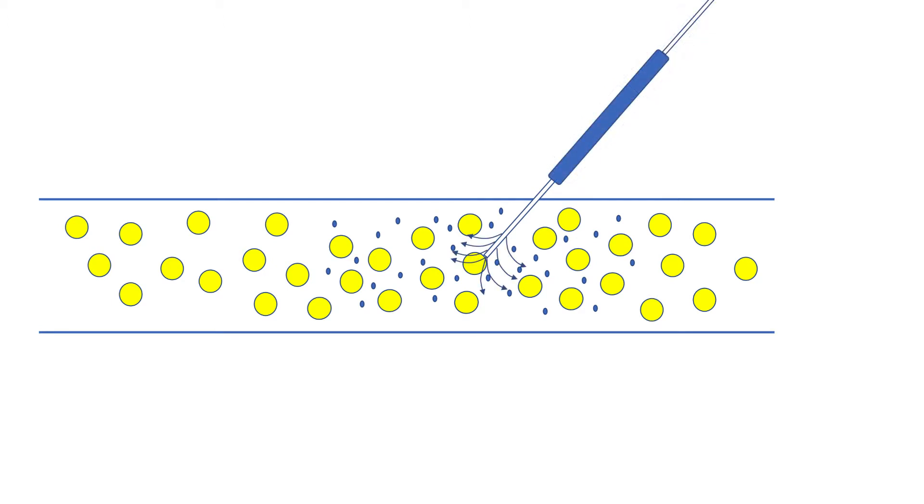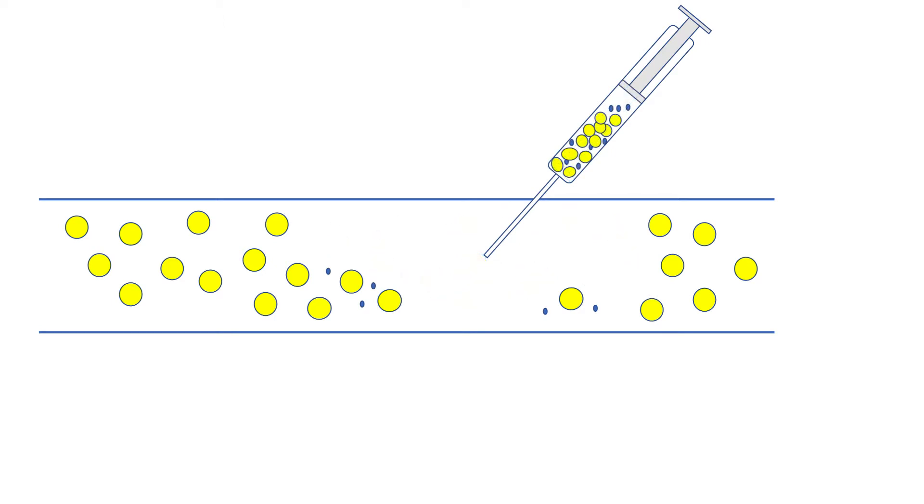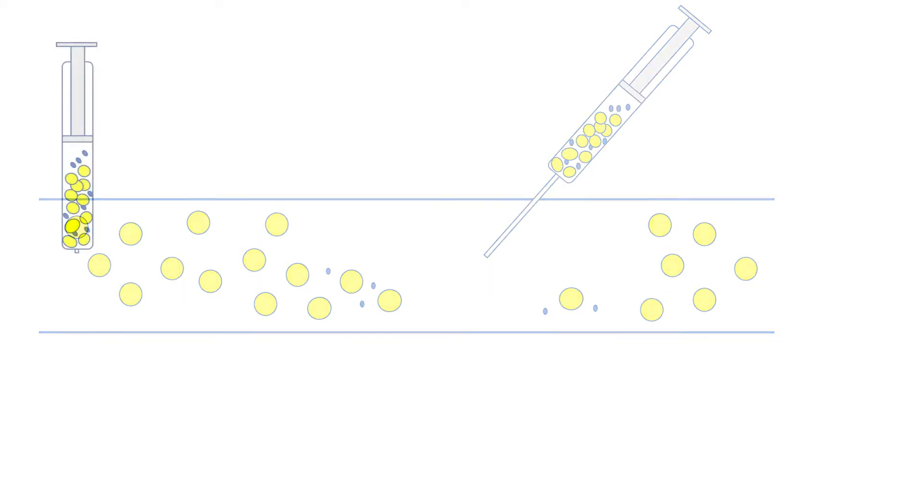Next, we use a specialized device that places high-pressured fluid into the region. This allows a washing of the fat cells and releases them from nearby structures so we can collect them easily. We then place a small cannula into this region to start collecting the fat tissue, and once an appropriate amount is collected, we remove the cannula for processing.